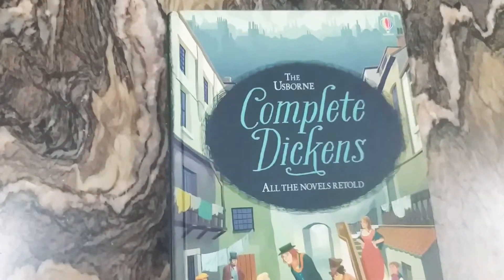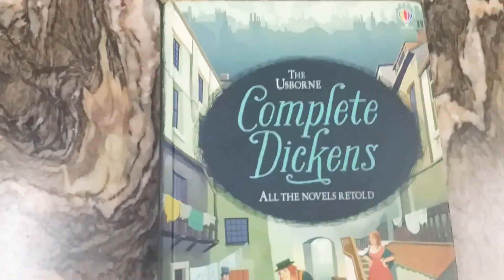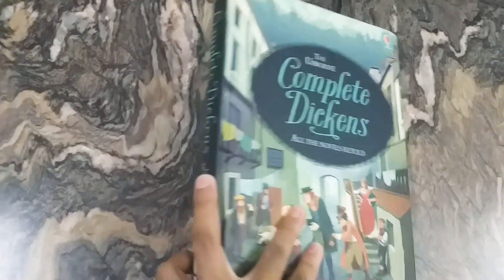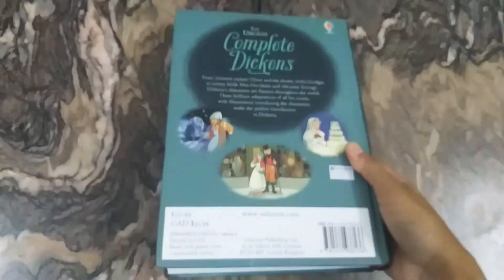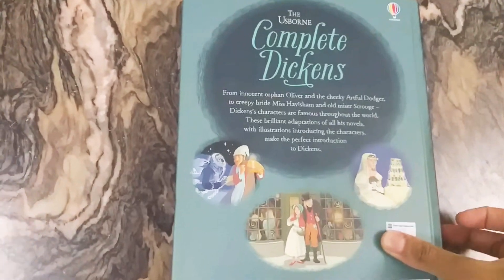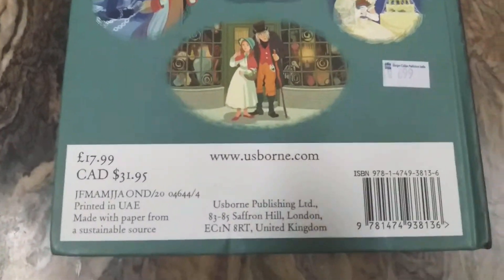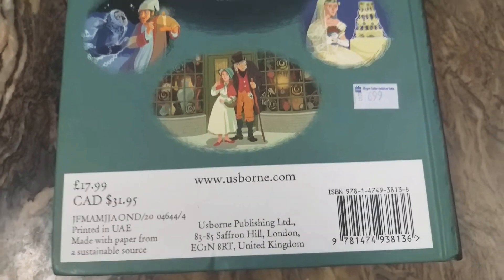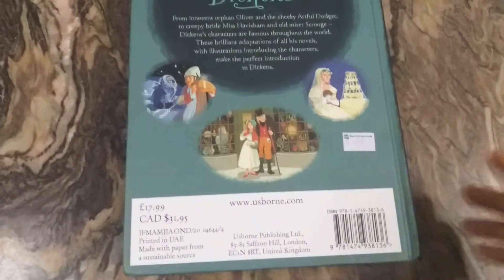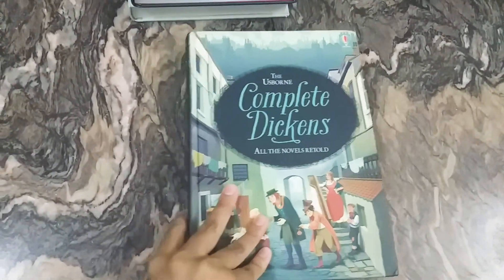The last book for today is the Usborne Complete Dickens: All the Novels Retold. Here's the beautiful front illustration. Similarly, this book is also a huge hardcover book containing all the complete novels by Dickens. On the back there is an introduction of the books. This book also costs around £17.99. In India you can get this book for £6.99, and I got it for £6.99 on Amazon too.